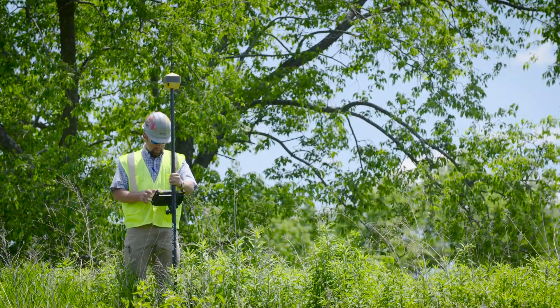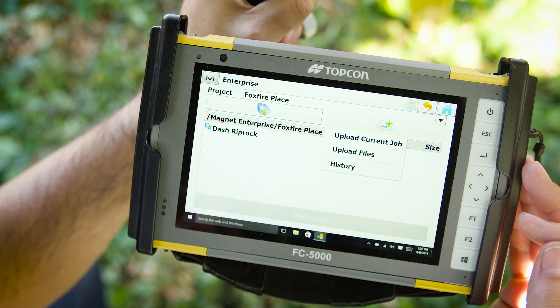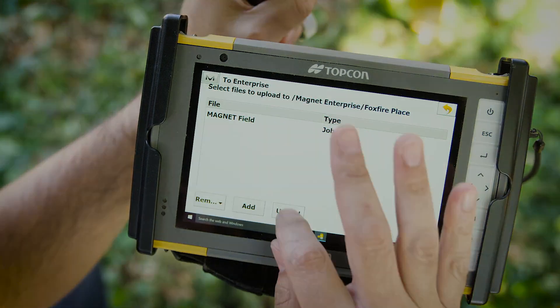Also, constant connectivity in the field or the office is made possible with Topcon's intuitive Magnet software system and ruggedized field computers.